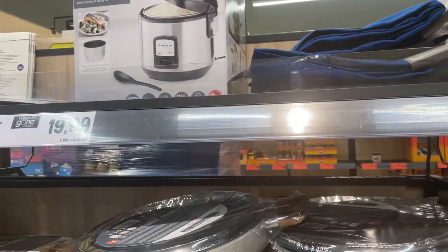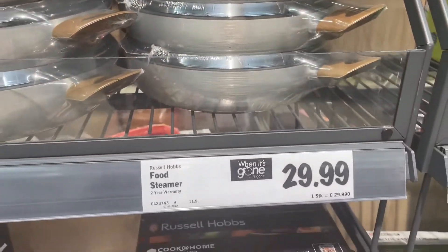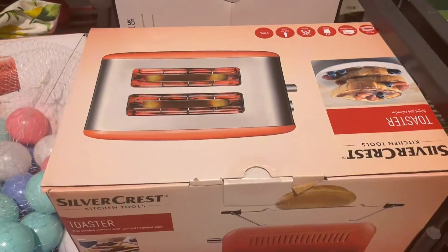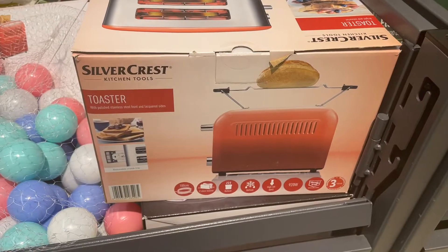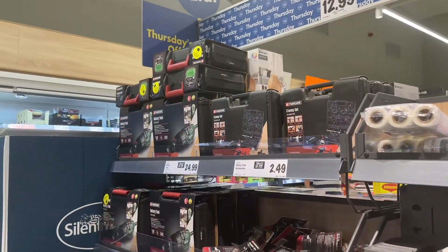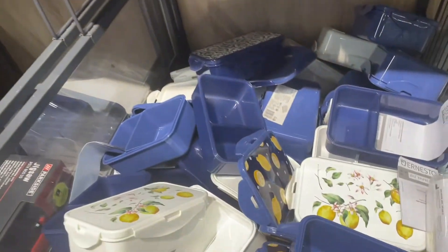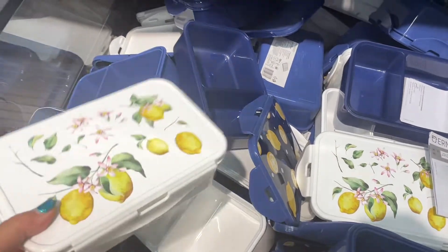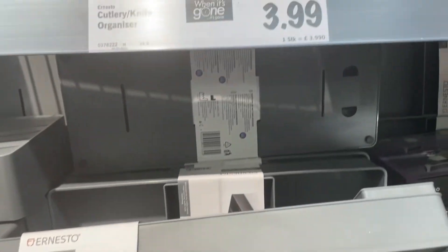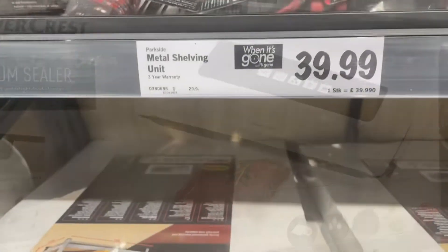A rice cooker — now I've never tried cooking rice in a gadget before. A stack of saucepans and a steamer — now that is something I could use. And this toaster looks amazing.